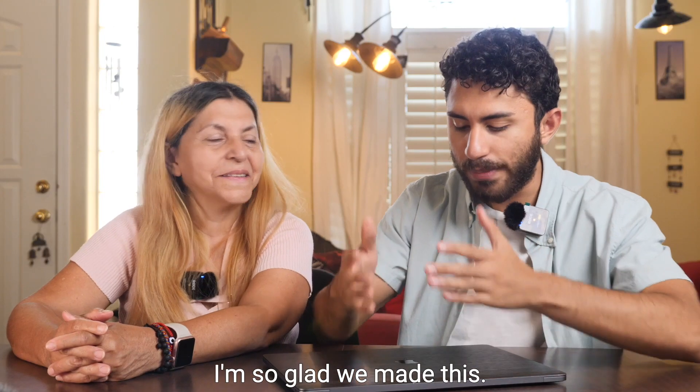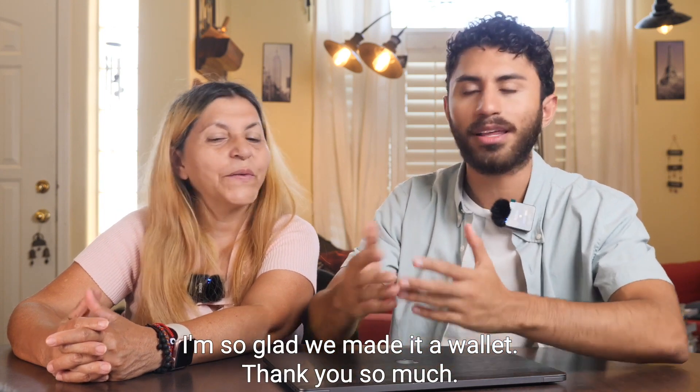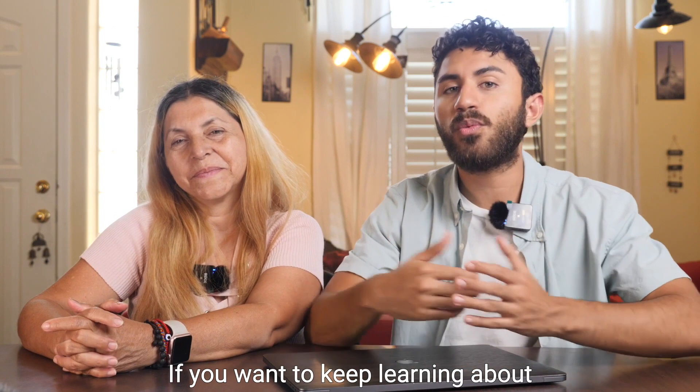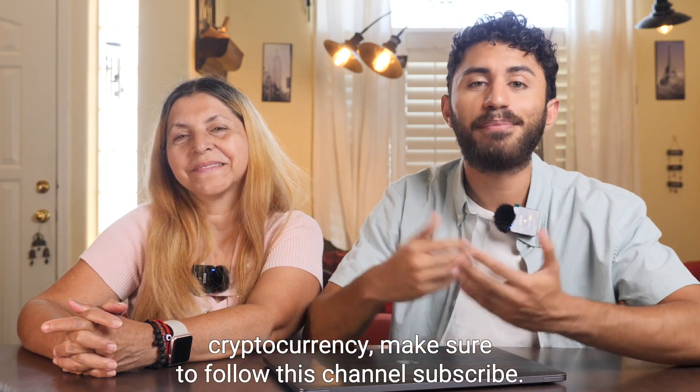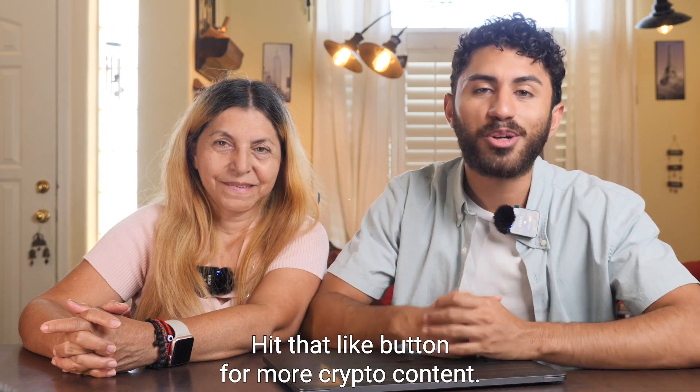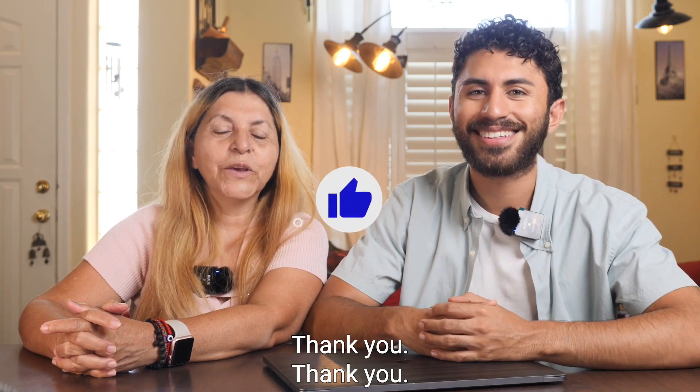Thank you so much. I'm so glad we made this, I'm so glad we made a wallet. Thank you. I'm really happy. Thank you for watching this video. If you want to keep learning about cryptocurrency, make sure to follow this channel, subscribe, and hit that like button for more crypto content. Bye!